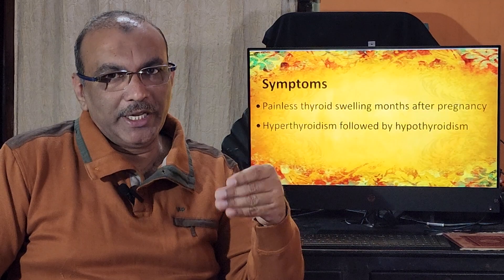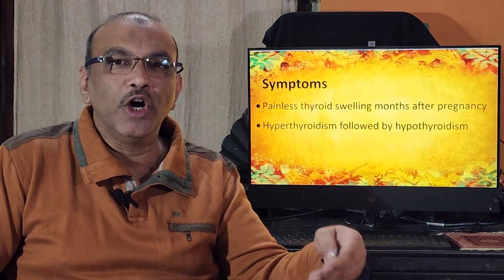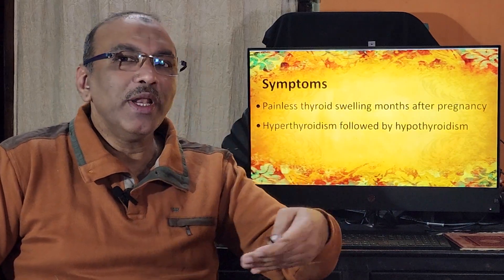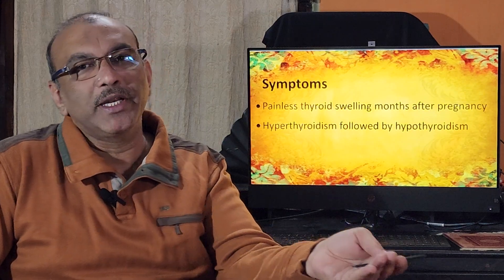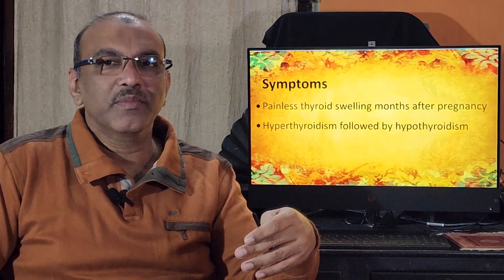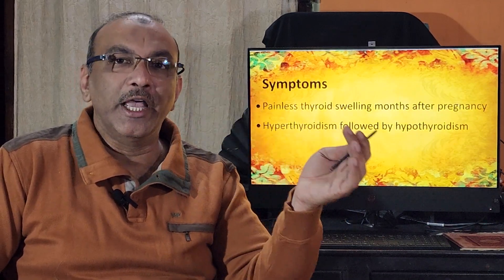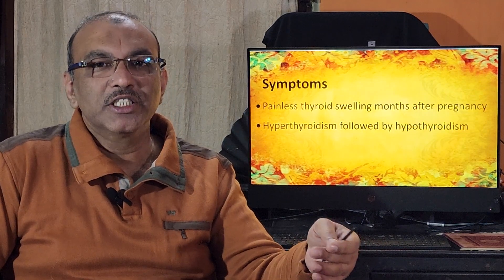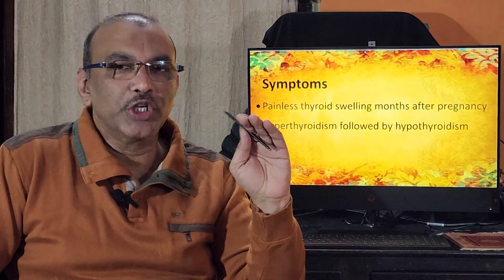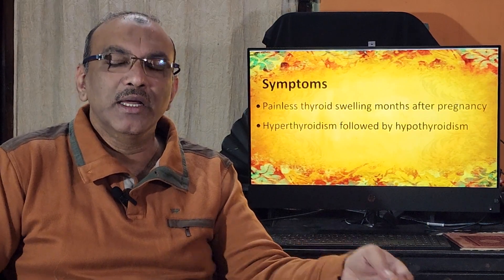Initially, complaints are related to hyperthyroidism: nervousness, palpitations, tremors, and so on. As the patient progresses into hypothyroidism, the complaints change. They may report loss of appetite, weight gain, hair loss, thinning or greying hair, loss of the outer part of the eyebrows, cold intolerance, menstrual irregularities, constipation, pedal edema, muscle pain, and joint pain.